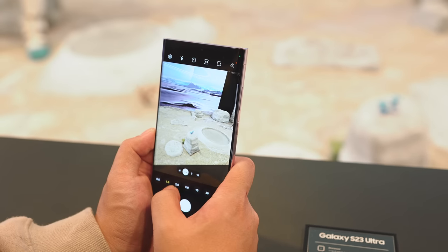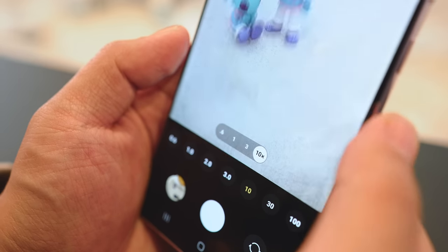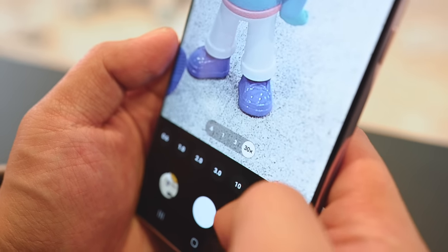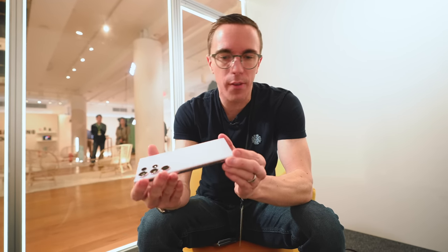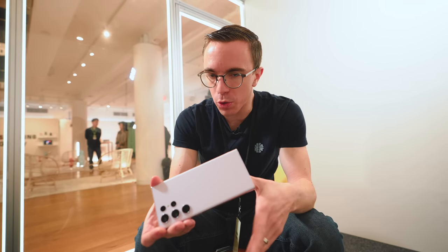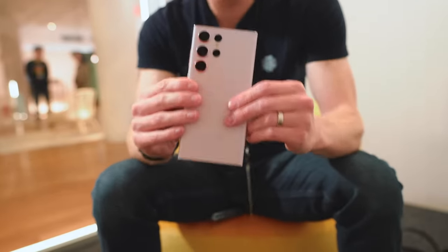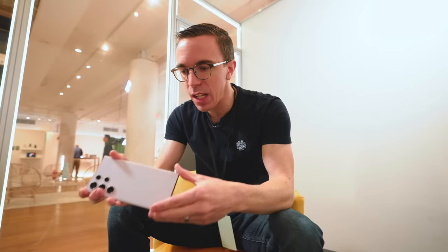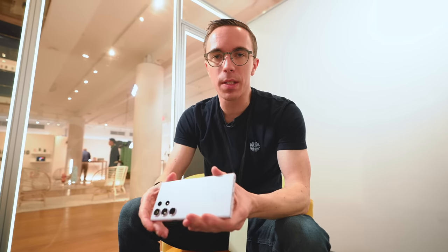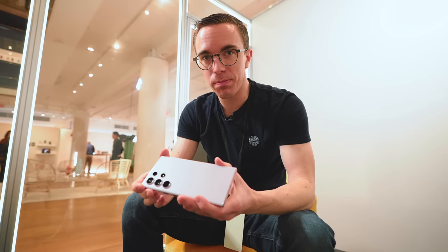Not only do you have a 200-megapixel main shooter, you've also got the ultra-wide, the three-times telephoto, and the ten-times. As far as putting everything in one package, this phone has about the most well-rounded thing you'd get today, and it's gonna age well. You're getting the software support, the performance, the screen, the cameras, the battery life. There's really nothing that you have to compromise besides your wallet and the space in your pocket.